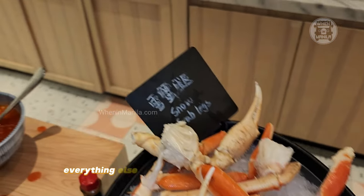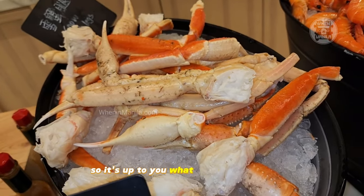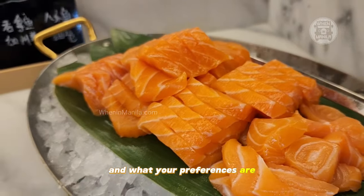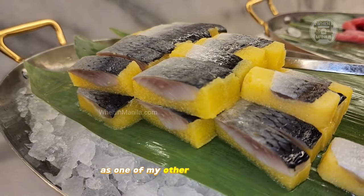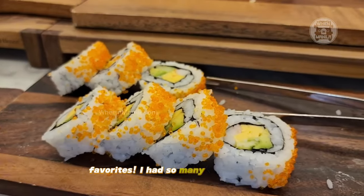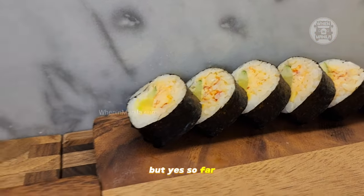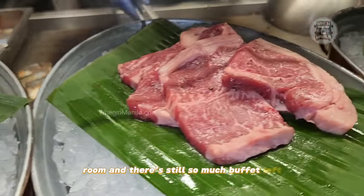But of course, everything else was really good and fresh as well. So it's up to you what your choices are and what your preferences are. The sushi was great and was definitely up there as one of my other favorites. I had so many favorites here. But yes, so far everything you're seeing is still just in the chiller room and there's still so much buffet left.